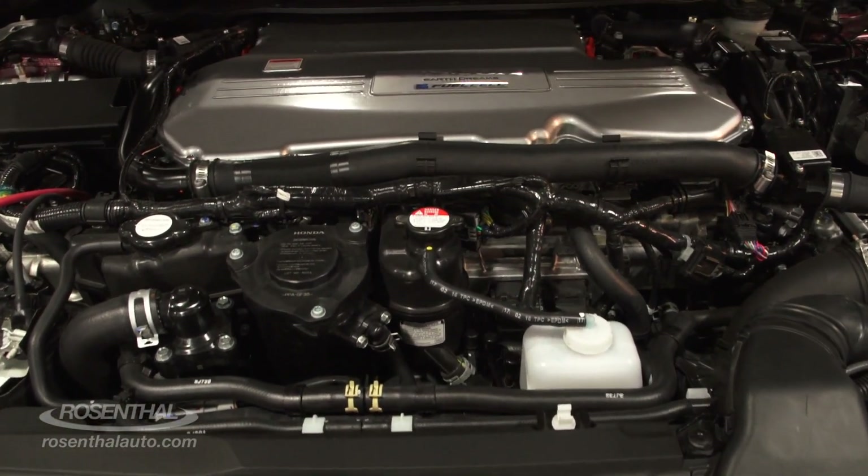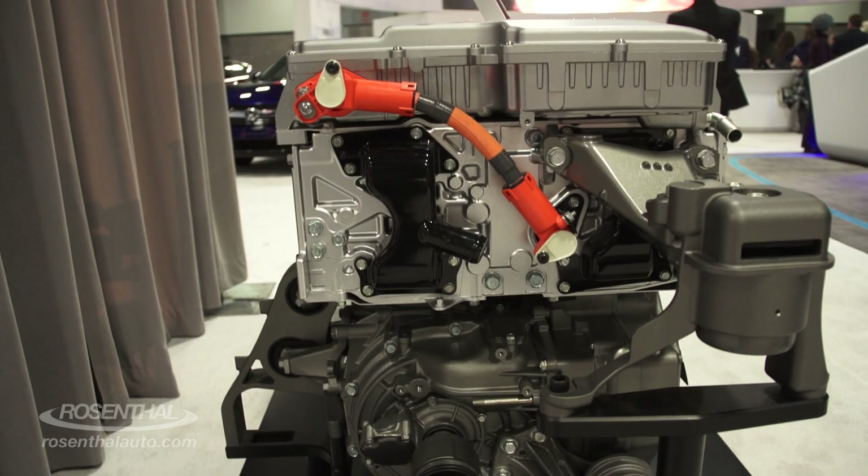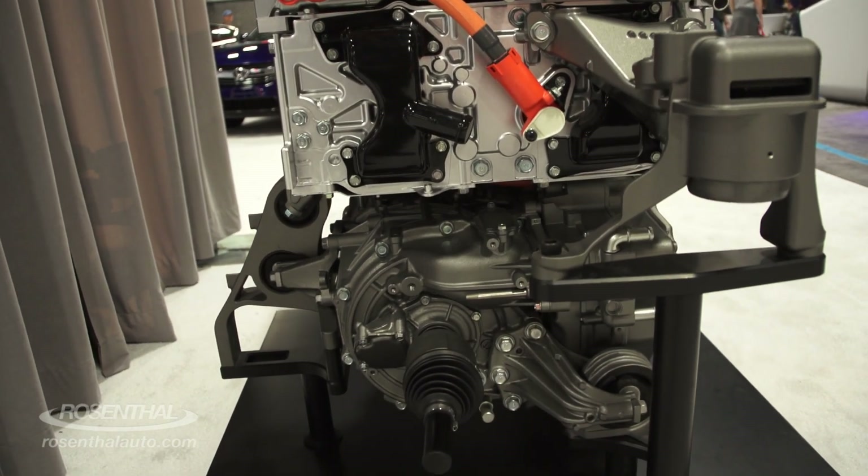So how does it work? Hydrogen is sent from the storage units in the rear of the vehicle and mixes with oxygen in the fuel cell stack to produce electricity, powering an electric motor that produces 174 horsepower and 221 pound-feet of torque.